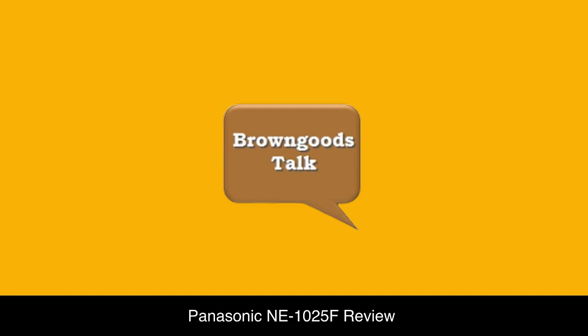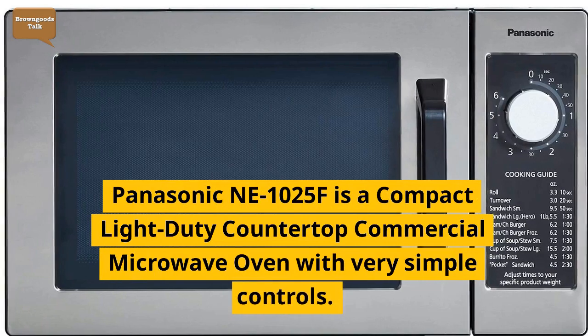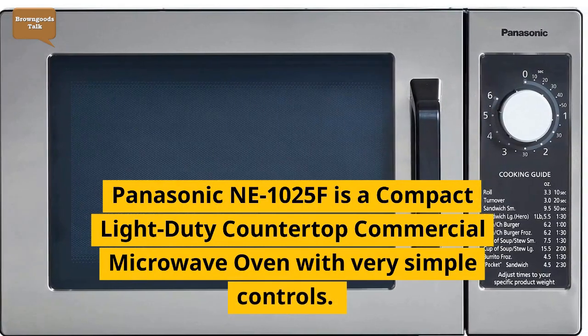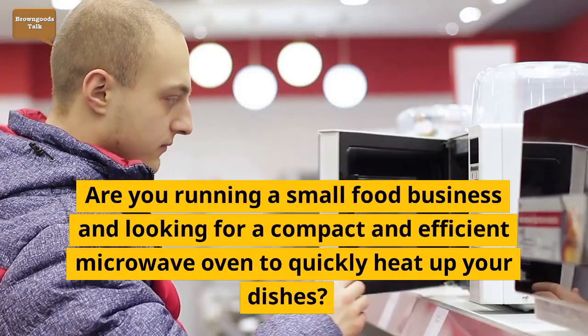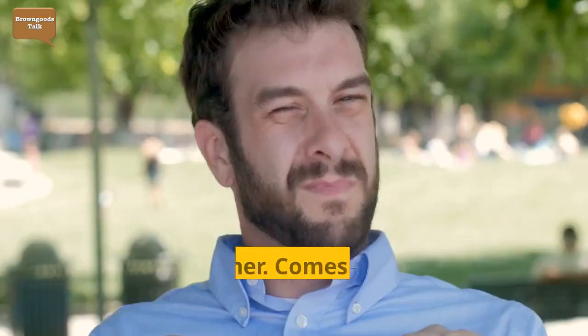Panasonic NE1025F - A Review. The Panasonic NE1025F is a compact light-duty countertop commercial microwave oven with very simple controls. Are you running a small food business and looking for a compact and efficient microwave oven to quickly heat up your dishes? Look no further.